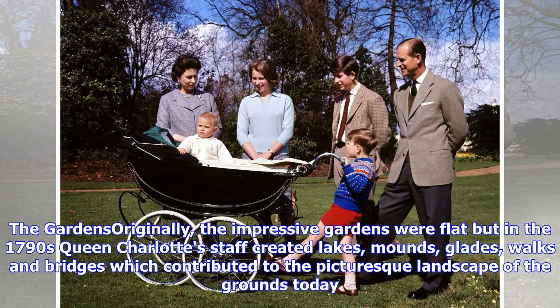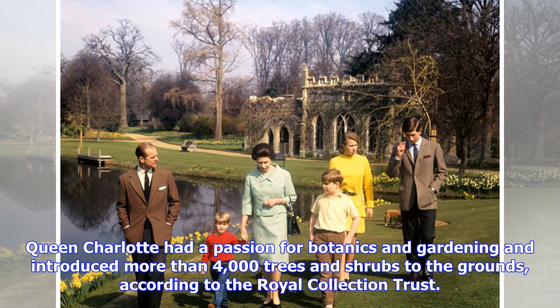Originally the impressive gardens were flat, but in the 1790s Queen Charlotte's staff created lakes, mounds, glades, walks, and bridges, which contributed to the picturesque landscape of the grounds today. Queen Charlotte had a passion for botanics and gardening and introduced more than 4,000 trees and shrubs to the grounds, according to the Royal Collection Trust.